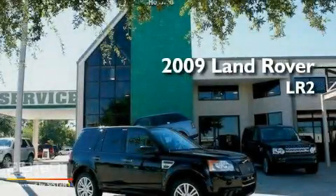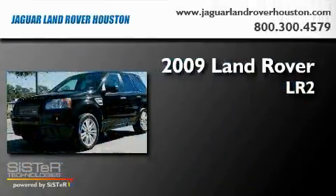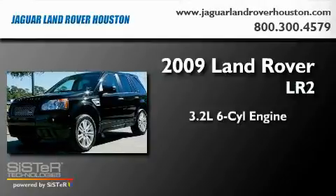This is a 2009 Land Rover LR2. It has a 3.2-liter six-cylinder engine, a six-speed automatic transmission, and four-wheel drive.